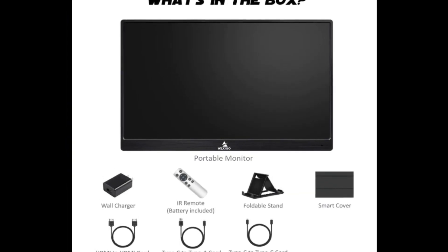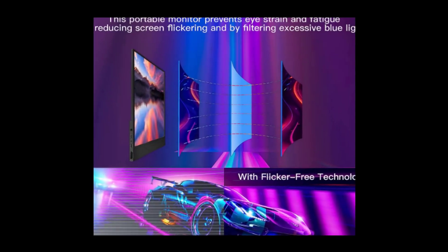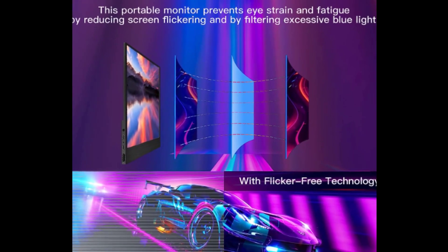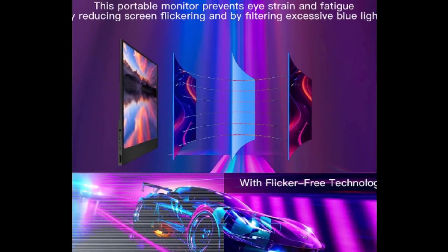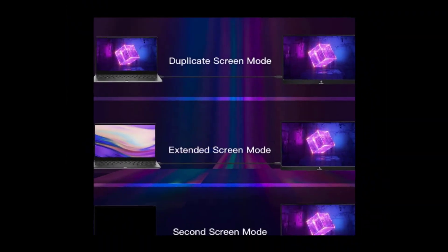Built-in dual stereo speakers deliver clear audio for videos and music. Alternatively, connect your headphones via the 3.5 mm aux port for wired sound output. Included in the package with the NexiGo NG17FGQ is a foldable smart cover that can be used as a stand for the monitor.